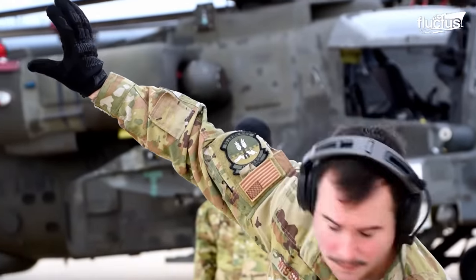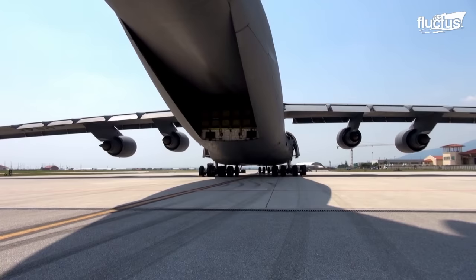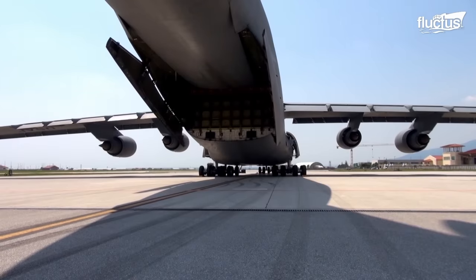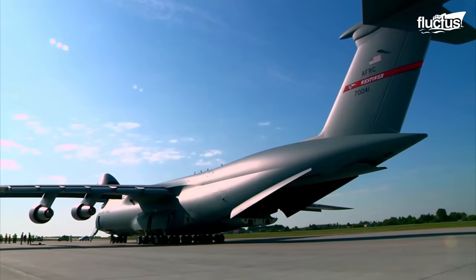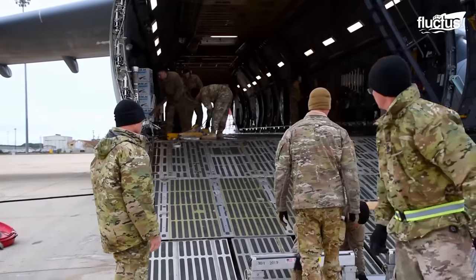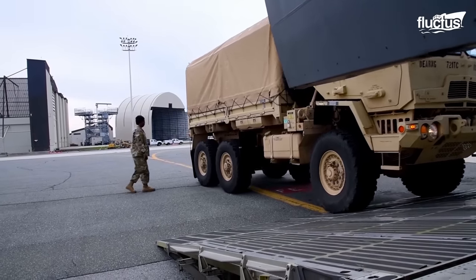When the C-5 is not kneeling, the ramp from the deck to the ground has a crown at the top. This prevents wheeled vehicles from driving into the cargo compartment as they high-center on the crown. However, when the C-5 is kneeling on its landing gear, the wheeled vehicles can easily enter the cargo compartment.